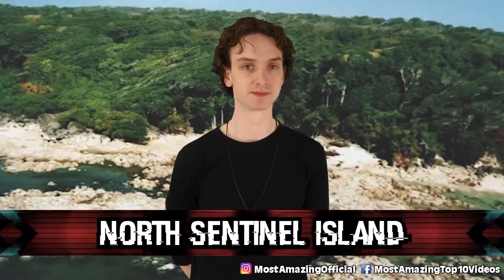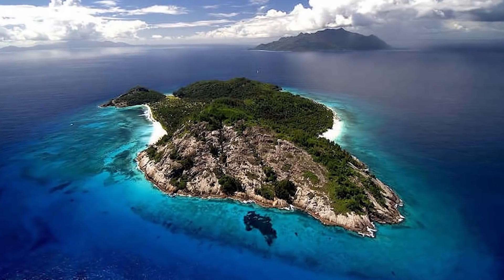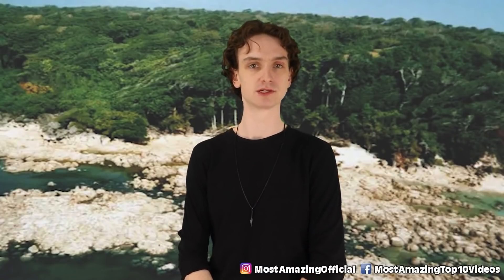Number eight: North Sentinel Island. Heading over to India, this island is the home of the Sentinelese tribe, one of the most forbidden islands in the world. But why? It's located in the Bay of Bengal, about 1,200 kilometers away from India.